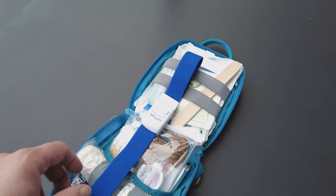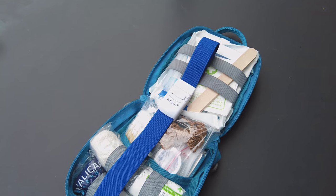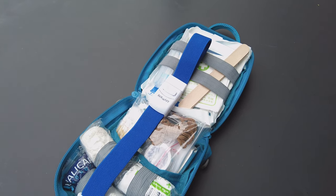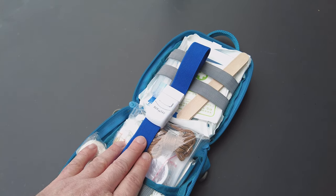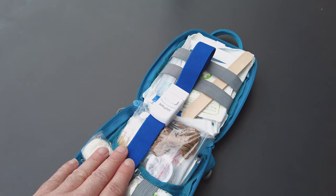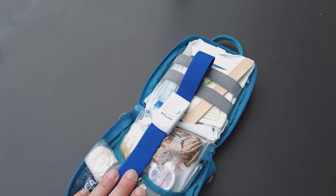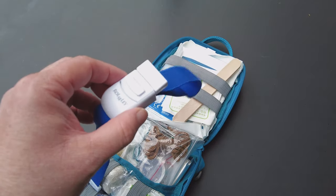If you're using a tourniquet, be aware that for every 10 minutes it's on you need to take it off for a minute to allow blood to keep circulating, otherwise it can cause problems to that limb. That said, if you had to choose between saving your dog's life because it was bleeding out or potentially losing a limb, I know what my decision would be. So carry one, but know how to use it — really good bit of kit.